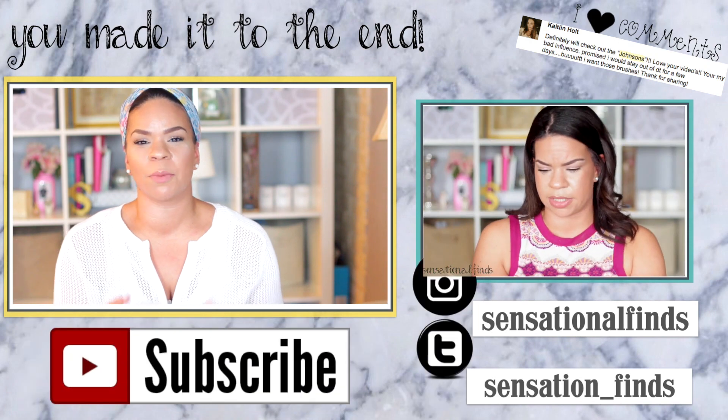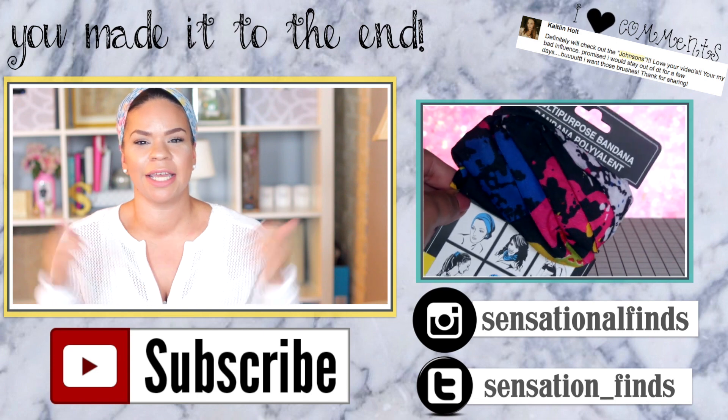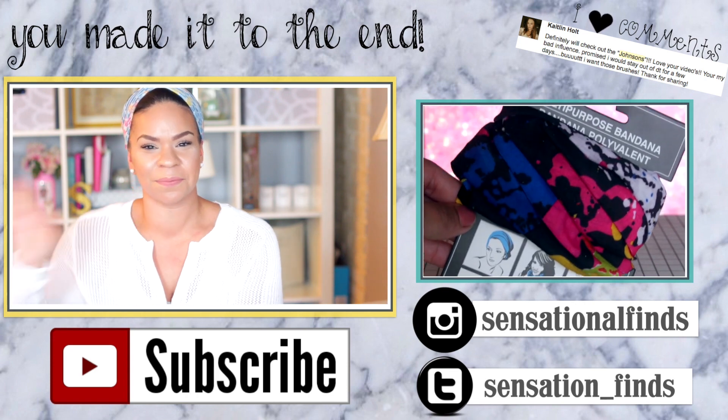Let me know what your five things are — put them in the comments down below. Thank you so much for watching, guys. I hope that you enjoyed this video. If you did, give it a thumbs up. I love you guys so very much. I hope that you're having an amazing day and I will see you guys next time. Bye, guys.